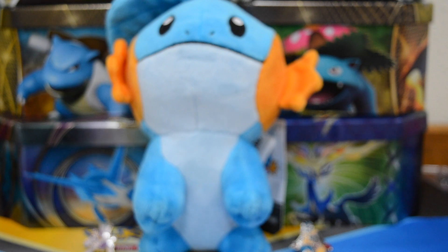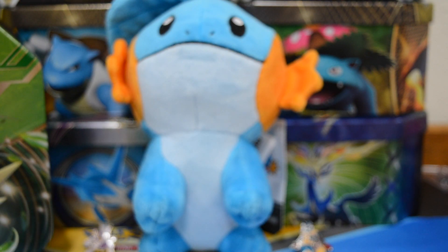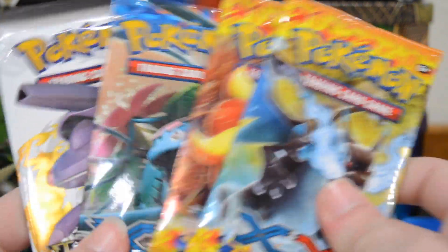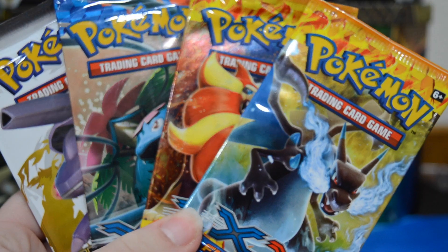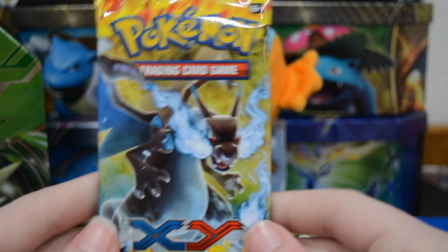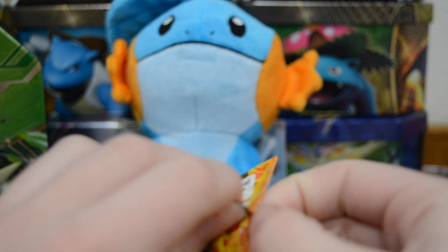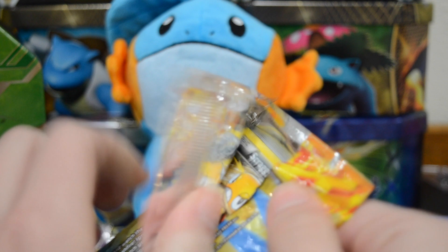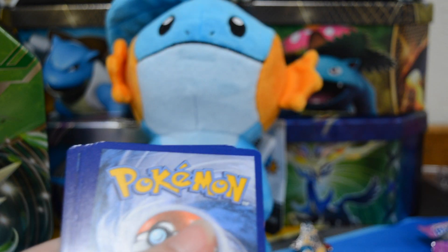Sarah, do you want to open up a pack? Alright, I'll give you X and Y base because I know how much you love that set. And we'll just go in order from newest to oldest so we'll start with Flash Fire for a change. Really awesome to be able to open up Flash Fire. Hopefully we can pull a Charizard — that would be a great way to end the pull streak. I'm sure that would make you happy, Kate.